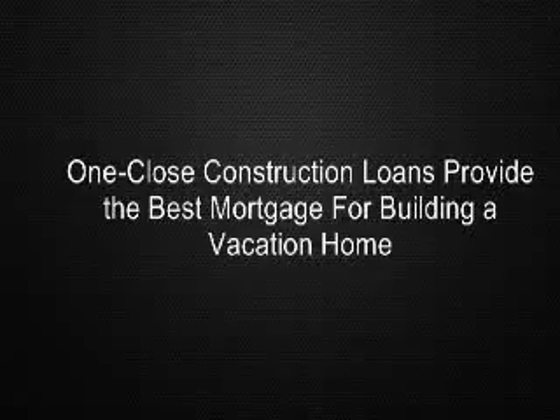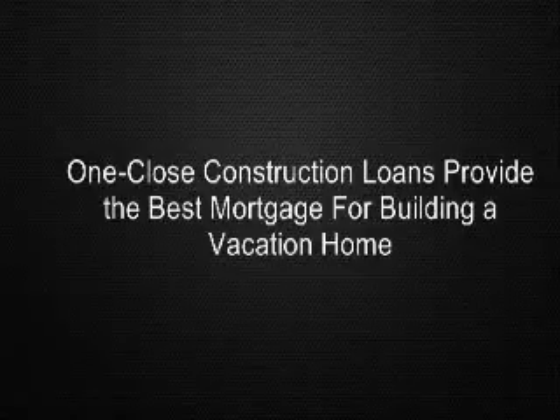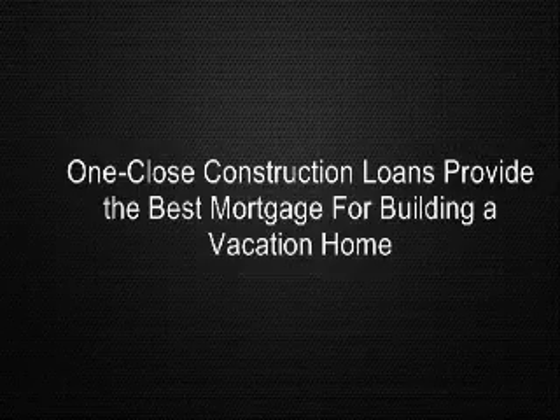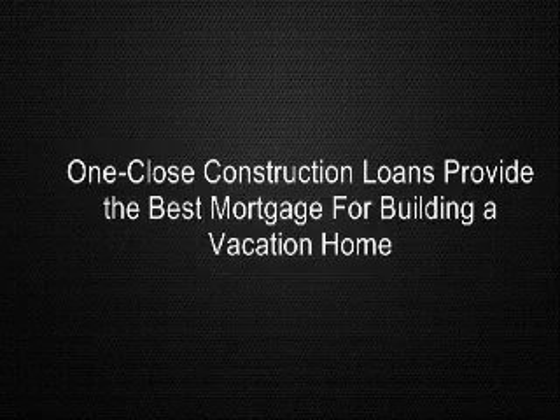Many people investing in vacation properties decide to build a new home rather than purchase an existing home. Choices they make may range from using an architect to design a dream home to simply finding existing plans and choosing a builder. In all cases, the first decision is choosing the land itself.